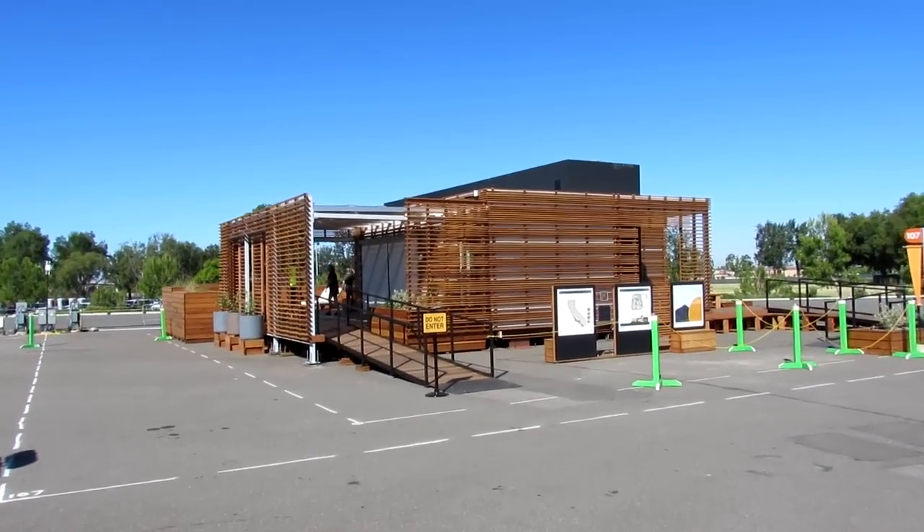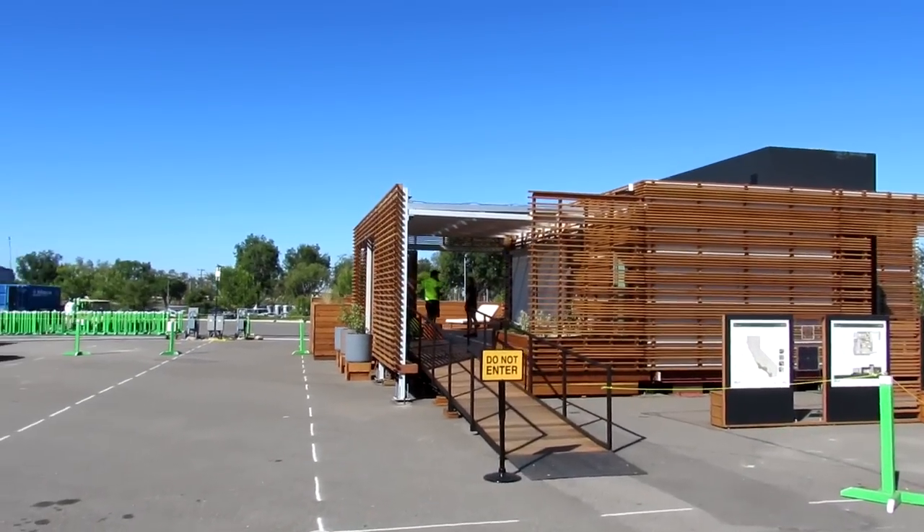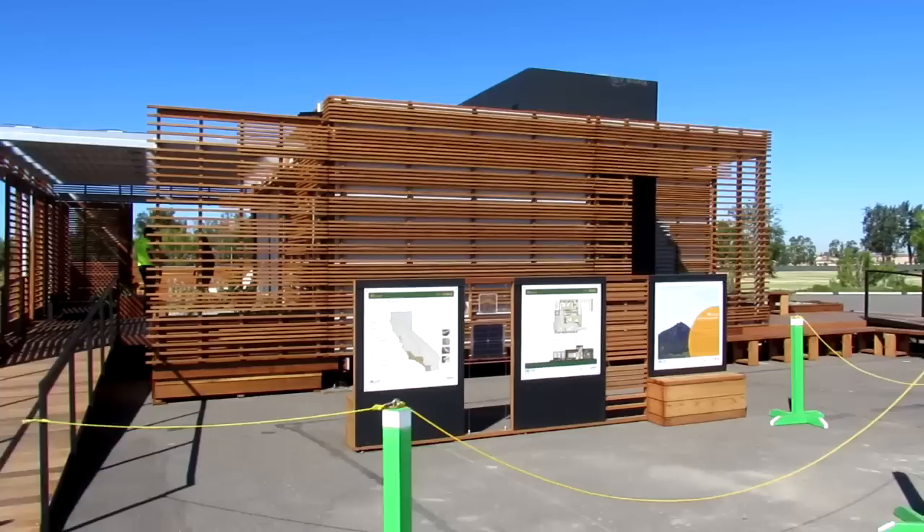Hey guys, I'm finally able to bring you in the flesh the house that we've been designing and constructing for months. It's going to be in-house down at the Solar Decathlon competition. I went down there and I'm just happy to share it with you.